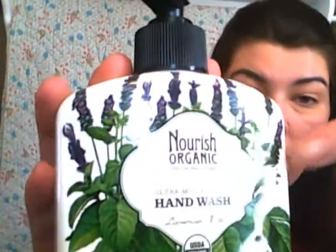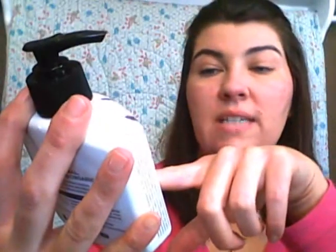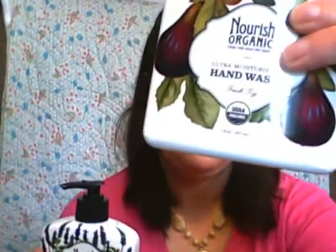The Nourish Organic Hand Wash in Lavender Mint — this is my third bottle of this. I love it and I'm going to try the fig version this time. I grew up in the South and we had fig trees, but I'll say this really does not smell like a true fig to me. It's not an unpleasant smell though, and sometimes when you use warm water it can change the scent.